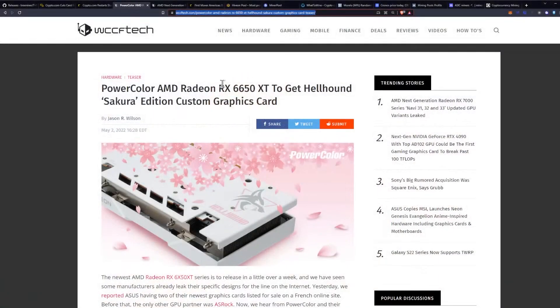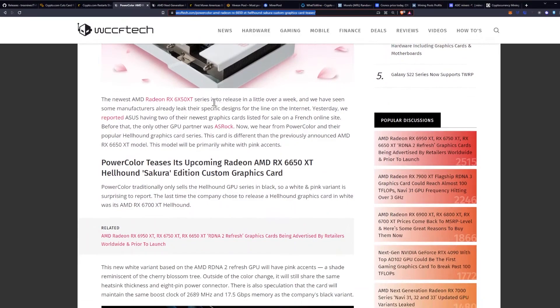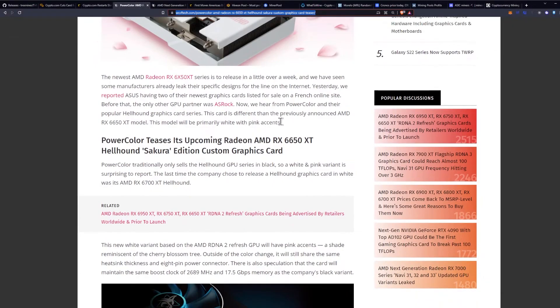We have a new release leak from PowerColor on the 6650 XT — a special edition white card. The newest RX 6X50 XT series is set to release in a little over a week, and we've seen some manufacturers already leak their designs on the internet. Yesterday we reported Asus having two of their newest graphics cards listed for sale on a French online site. Before that, the only other GPU partner was ASRock. Now we hear from PowerColor and their popular Hellhound graphics card series.